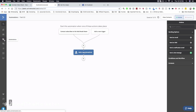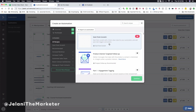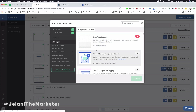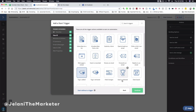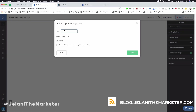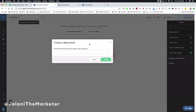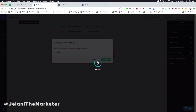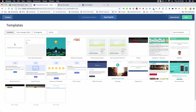Now go back to Automations and click Add New Automation to create a second one, starting from scratch. This time, set the trigger to Tag Is Added and select the tag you just created — 'joined list'. Click Add Start. From here, you can send an email triggered by that tag being added. Give the email a name like 'Test 123'.